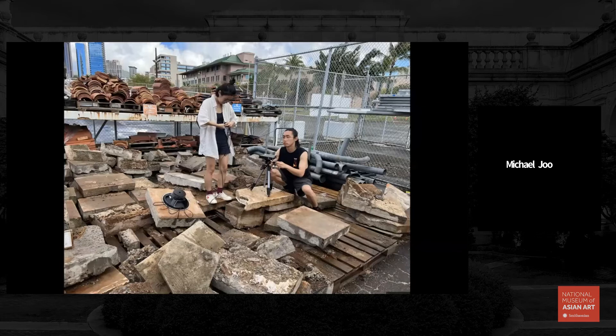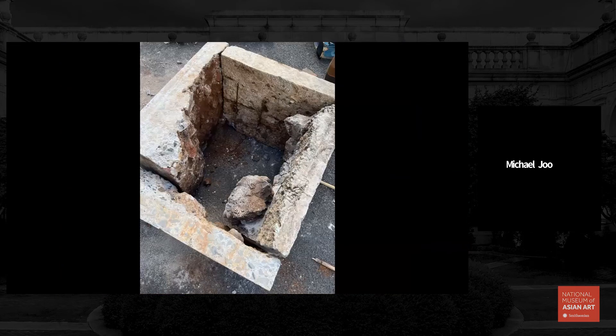One thing that struck me about these concrete pavers was that in many ways they were a cast of the land — wherever the cement was poured, the other side of the surface that was smooth for human use had completely obliterated the landscape underneath. So we took some of these pavers as potential material.